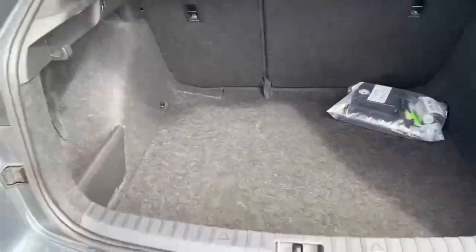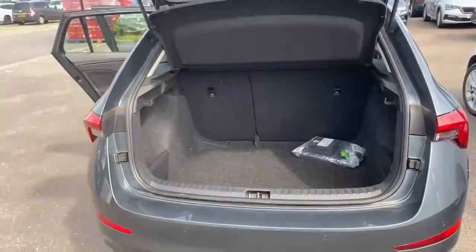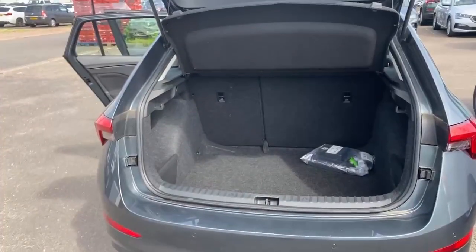And also the boot. It does come with a tyre compression kit. There is no spare wheel in this vehicle.